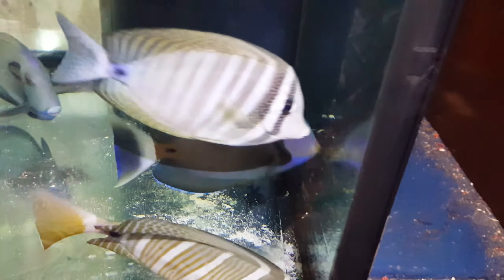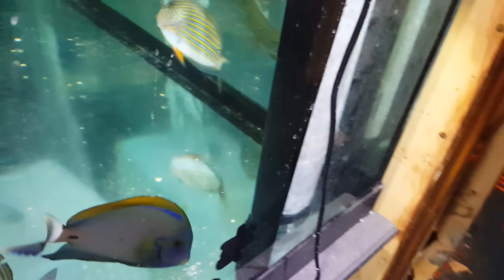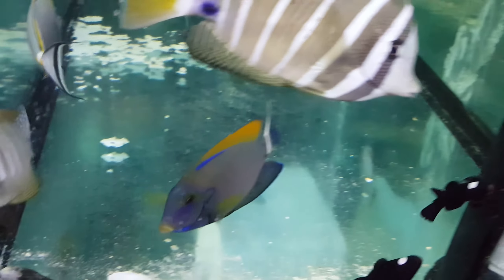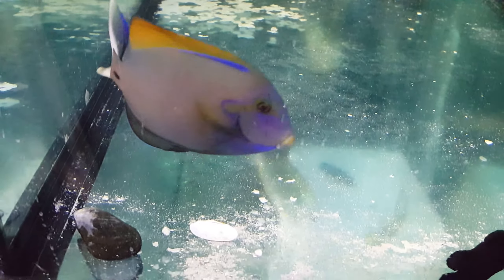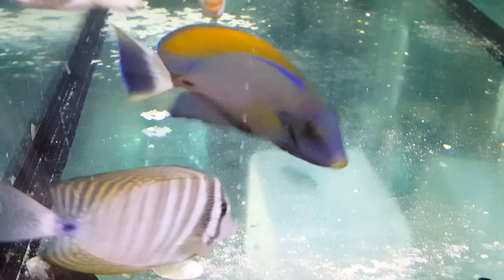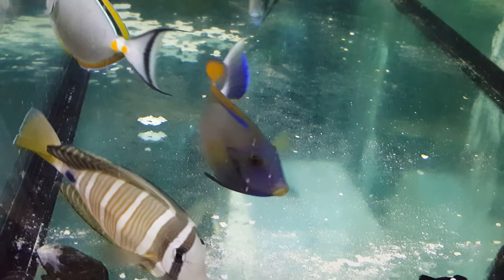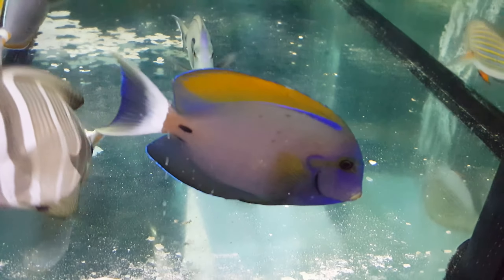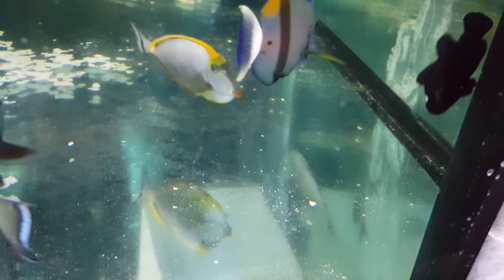I'm going to try and gently walk to the other side of that glass and hope I don't scare them away. Now that's what I call a Fowleri Tang. Sweet!